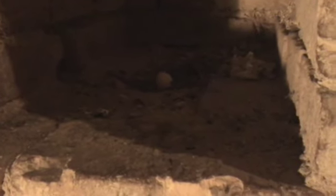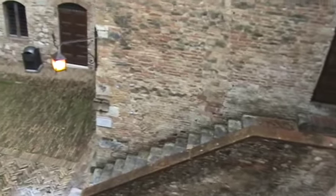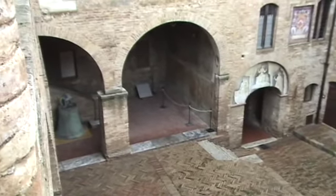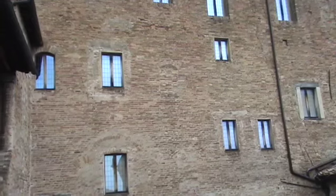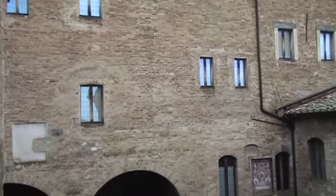Coming back down, in one of these holes for a stair post, I noticed an egg in the nest, probably a pigeon. Looking at this wall, you see various examples of arches, windows, and doorways that have been filled in. I wonder what history prompted that.